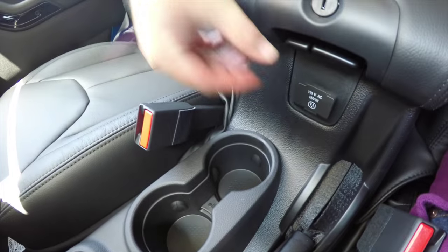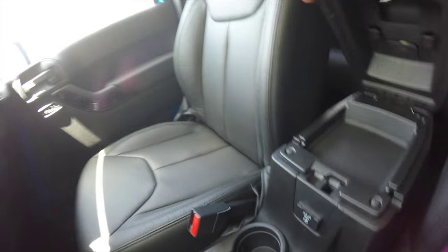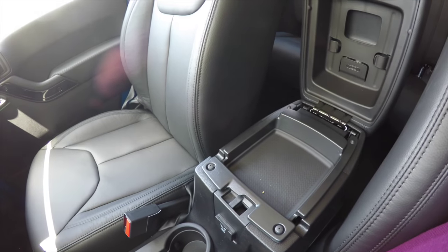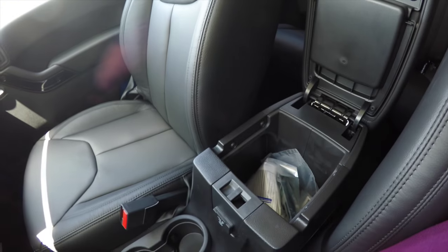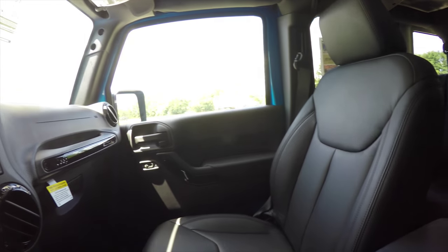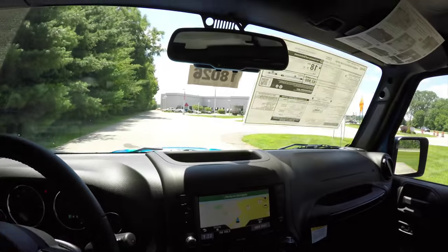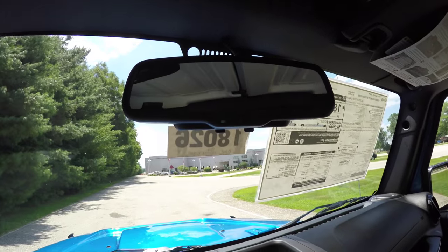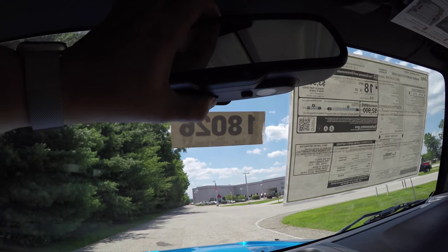Dual front illuminated cup holders, and underneath your armrest you have a 115-volt 150-watt AC outlet. There's also dual-level storage in the center armrest, an automatic dimming rearview mirror with integrated microphones for the Uconnect, and LED map lights.